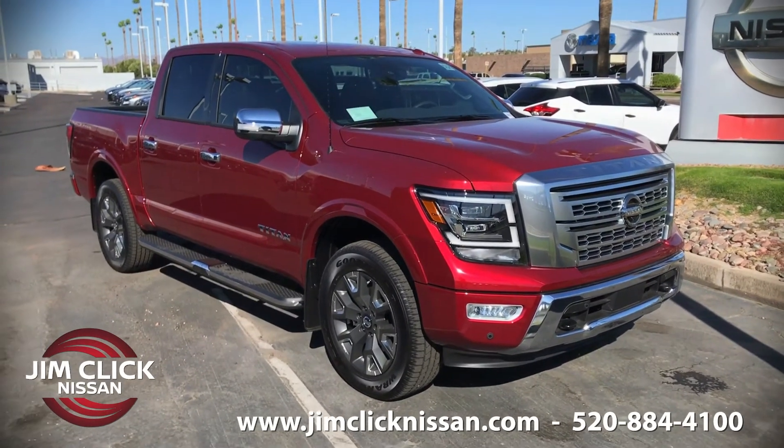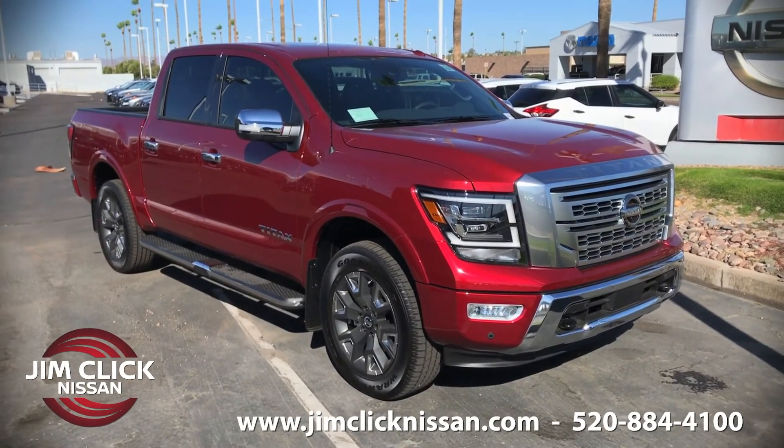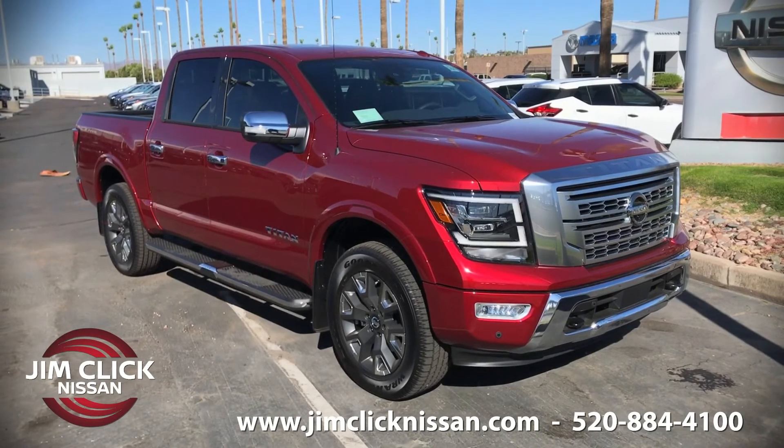So if you would like to test drive this truck or any truck here at Jim Click Nissan, call, click, or come by today.